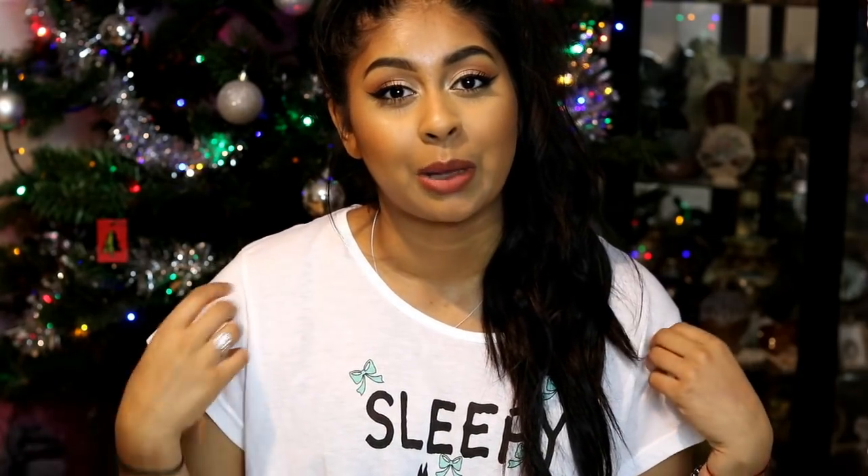Hey guys, welcome back to my channel! I'm actually filming this video on Christmas Day, so I wish you all a Merry Christmas. I hope you're all having a wonderful time. It's going to be evening now, so I thought I would throw on my PJs that I got for Christmas and show you guys what I actually got. I've been binge-watching so many 'What I Got for Christmas' videos in the past two days, so I thought I would film my own.